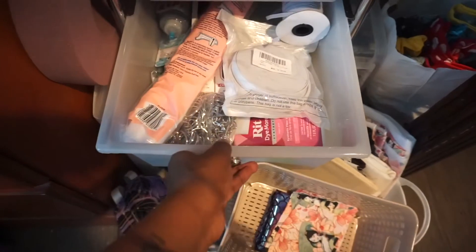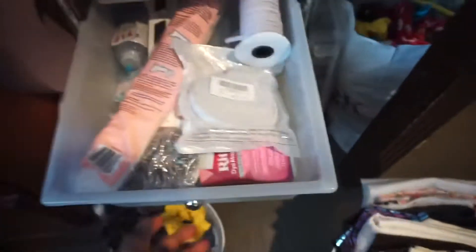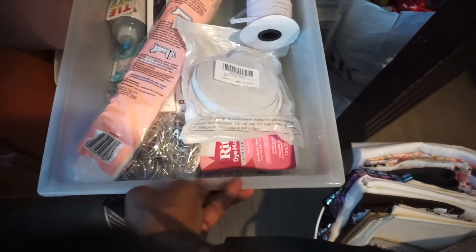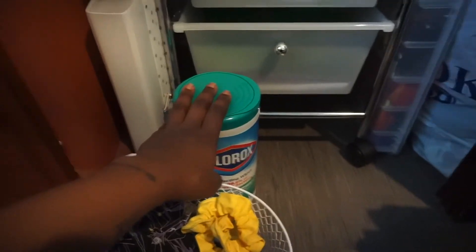I also have my bigger poly mailers and tissue paper in that drawer area. Then in the next drawer I have my materials — my elastic, some of my dyes, keychain stuff, paint brushes, all that kind of stuff.